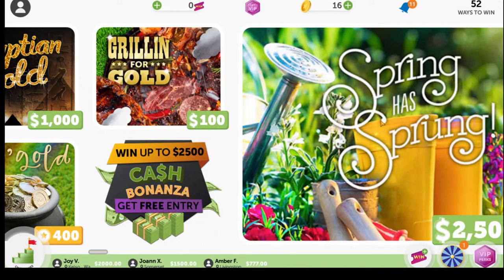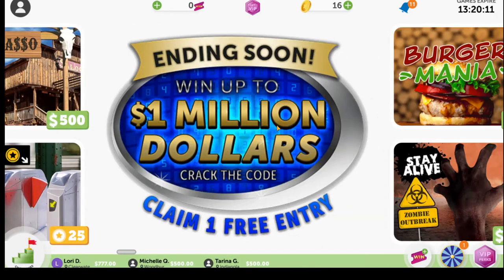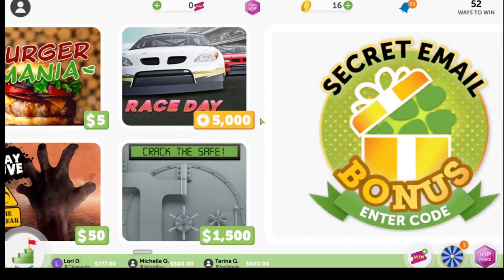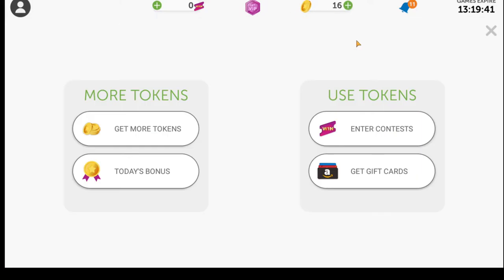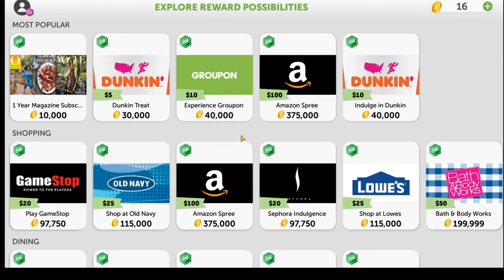If you keep logging in you're going to see a lot of scratchers, and in some cases you're going to have to watch ads in order to keep playing. When you go to your tokens at the top, you can use them in a variety of ways: you can enter contests or get gift cards. Most of the time you're going to want to click on get gift cards and you'll see the rewards available.